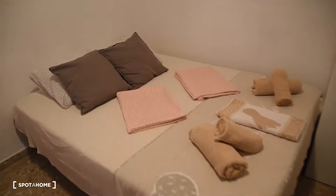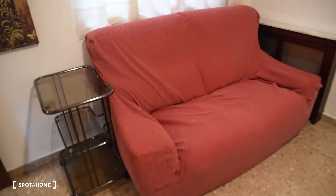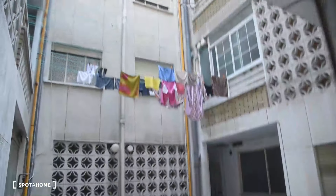Next to the bathroom we have bedroom number one, in which we have a double bed, desk with a chair, wardrobe with two sections, shelves, some flowers, and a sofa right here. This room is interior with the patio view.